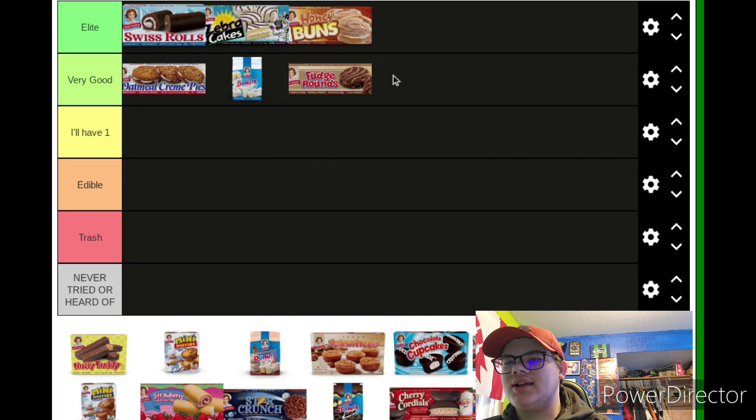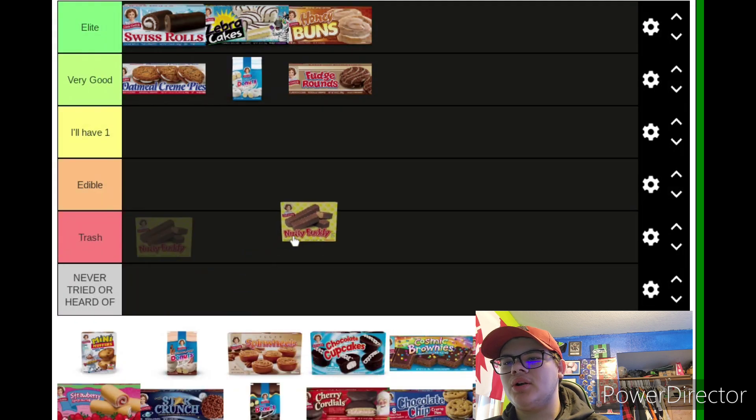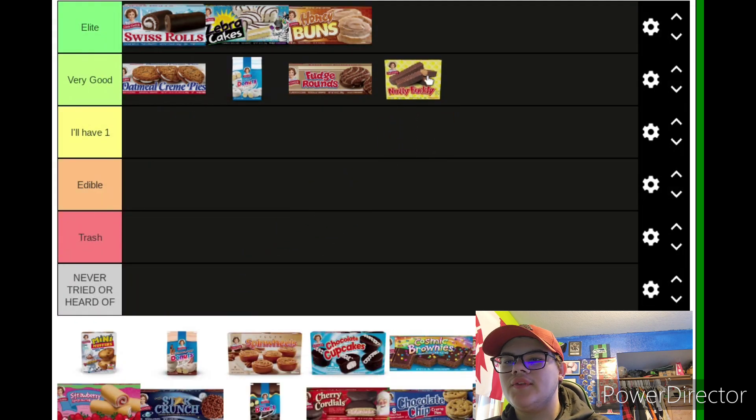With Fudge Rounds, the cookie is sometimes rock hard solid, which isn't very pleasant, but it still tastes very good. Moving on to Nutty Buddy — I don't really care for peanut butter all that much, but the peanut butter in this — I don't even know if it's normal peanut butter — tastes really good.